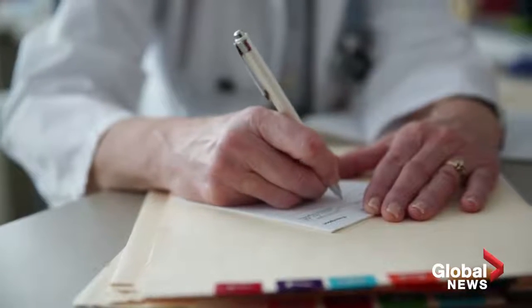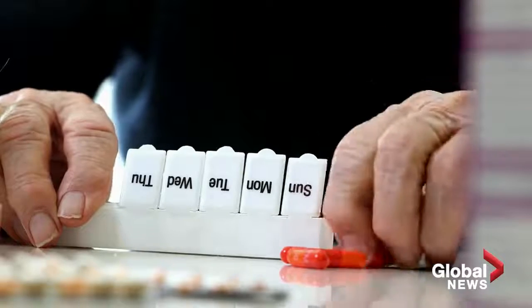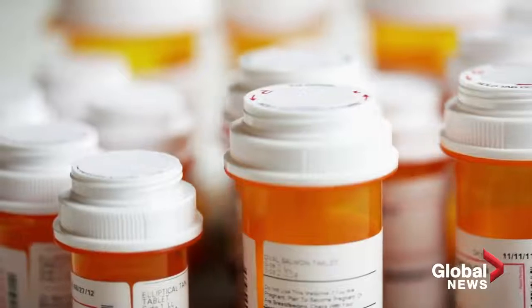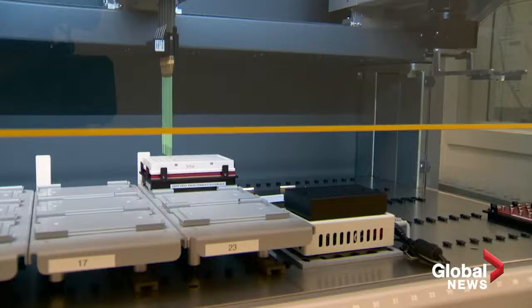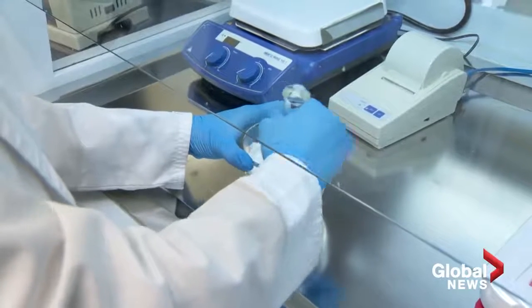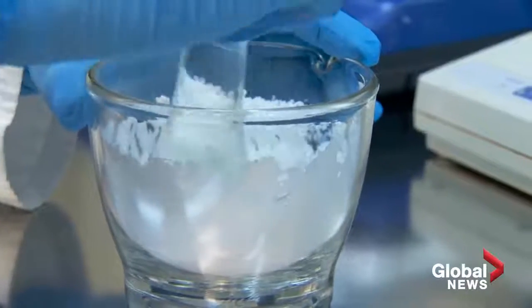In traditional prescribing, you're given a standard dose and then physicians observe, and based on clinical presentation they decide whether to increase the dose, reduce the dose, or change the medication. The whole process sometimes takes weeks or many weeks. With pharmacogenetic insights, we can leapfrog that phase of trial and error in figuring out what's the optimal medication regimen for each person.